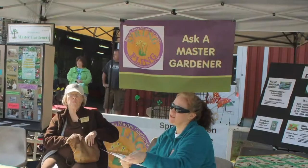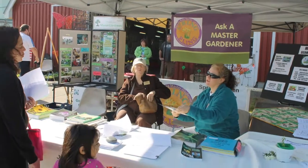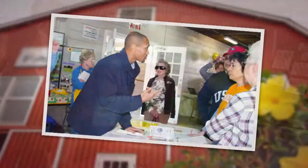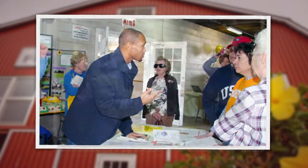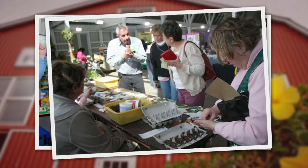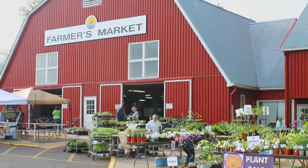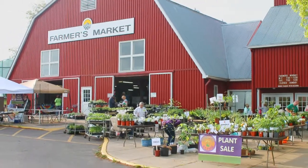We'll also have our 'Ask a Master Gardener' clinic, which is one of my favorites. I do encourage everyone to bring their gardening problems and dilemmas. It may seem simple, but there might be an easy solution. And of course, Ask a Master Gardener loves a challenge. People can bring their weed samples or whatever the case may be. We have soil boxes and publications, and we'll make sure we get them the right answers they're looking for.